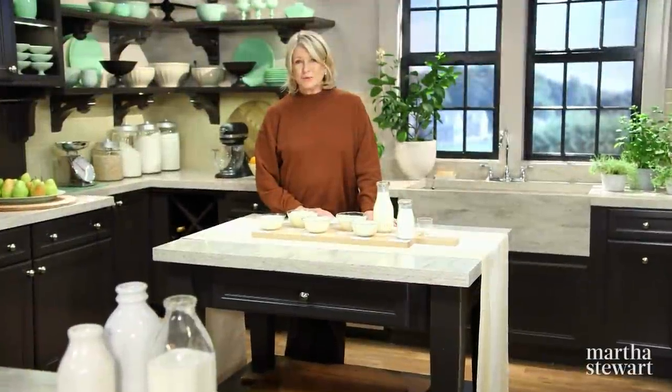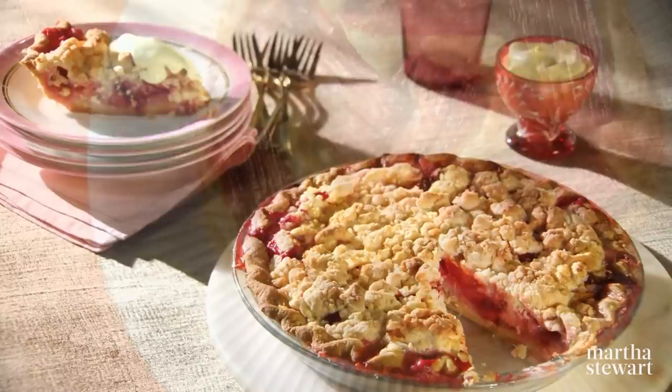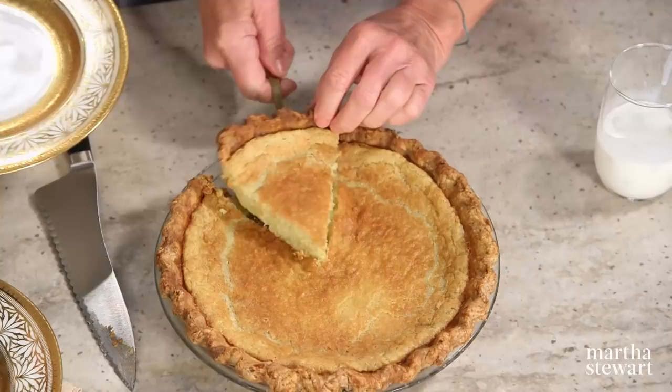Do you know what buttermilk, yogurt, creme fraiche, and sour cream have in common? They're all cultured dairy products that can be used to magically enhance your baking. Here to explain is farmer and cultured dairy producer Paul Luszynski. Then I'm going to bake two delicious recipes: a plum and creme fraiche pie and a pistachio rhubarb yogurt cake. Plus, my longtime friend and cookbook author Sarah Foster is here with her buttermilk cardamom pie, all using cultured dairy products, all today on Martha Bakes.